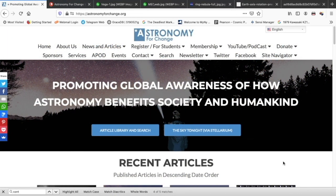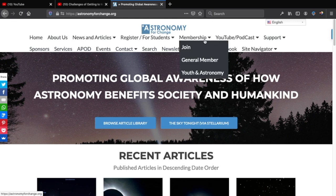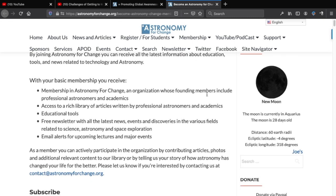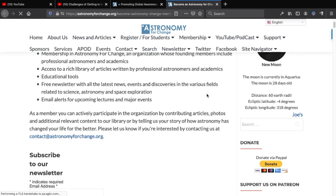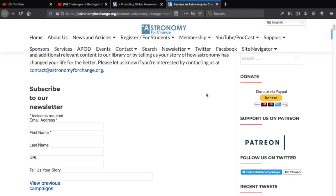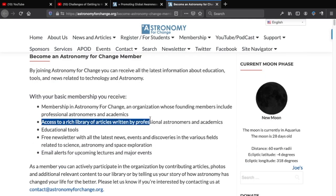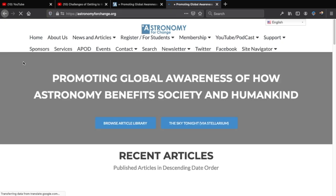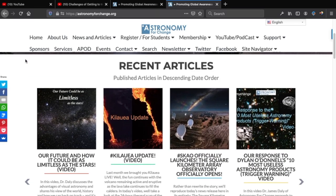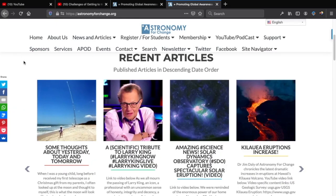Also, why not consider becoming a member? Choose the membership link, click it, put in your first name and email, and you'll be added to our list. You'll receive a comprehensive digest of all our videos, articles, and great content. Joining and becoming a patron helps us grow and improve and more fully realize our mission. Thank you. This is Dr. Jim Daly of Astronomy for Change. Until the next video, please stay well and keep looking up.